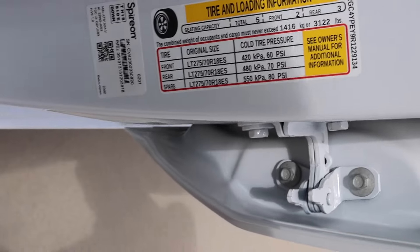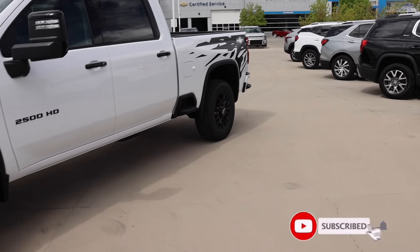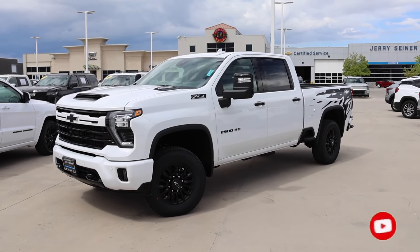Hope you guys liked the video. This truck is available — be sure to ask for Keith here at Jerry Seiner, he's the sales manager and he can point you in the right direction for sales people. Be sure to like the video, subscribe to the channel, and make sure you've got the notification on. See you soon.